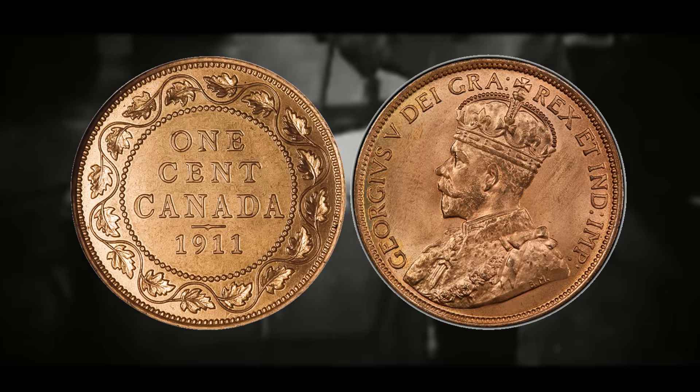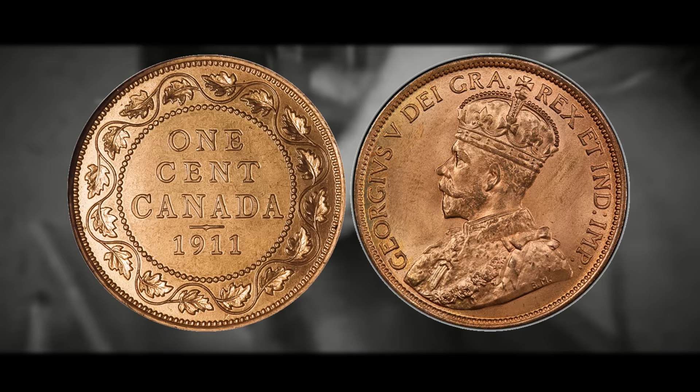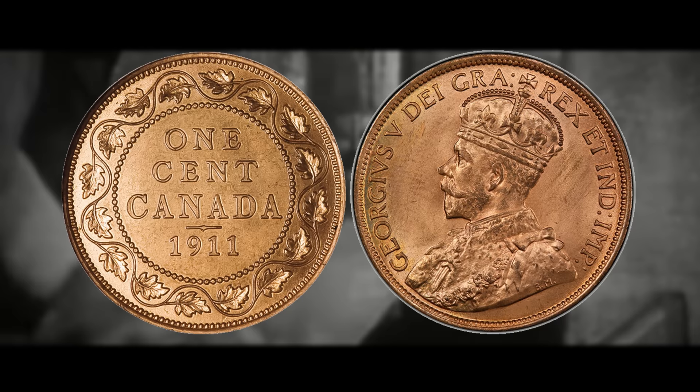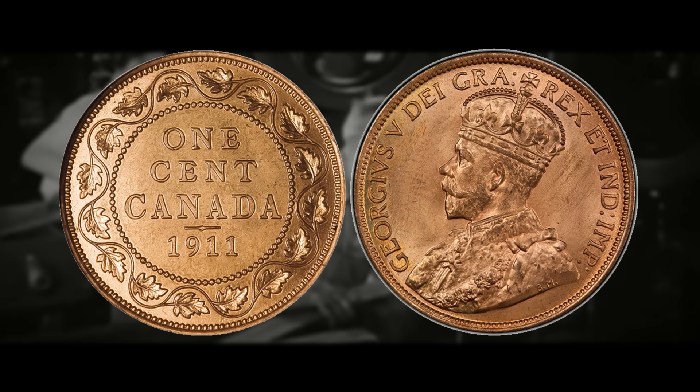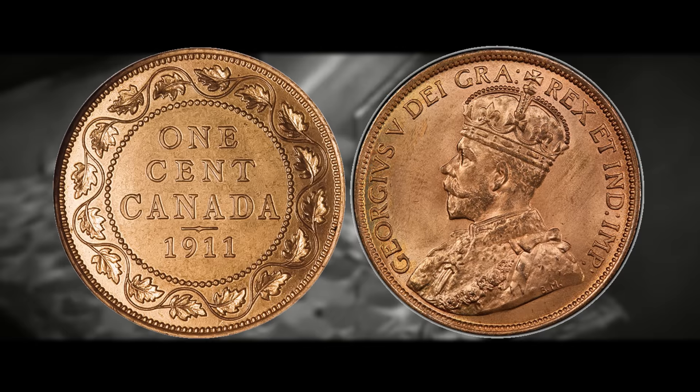Currently there are only a few known examples of this coin, and they receive the SP or specimen designation — the designation that pattern or trial pieces receive from PCGS. Coming across large Canadian pennies to search for errors or variations doesn't happen too often, even for experienced collectors. Your best chance would probably be to look for bulk lots on eBay, Facebook Marketplace, or a flea market. Coin shops will charge around a dollar for an average condition large penny, so if you find a bulk lot at less than a dollar per coin, you're not doing too bad.